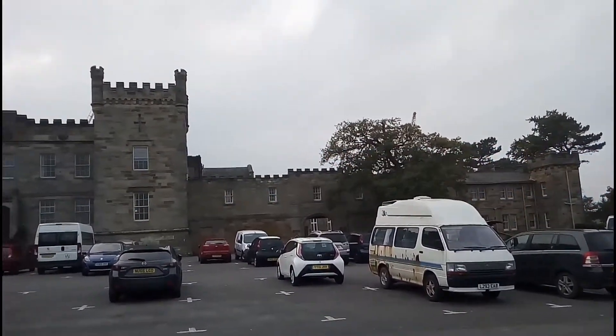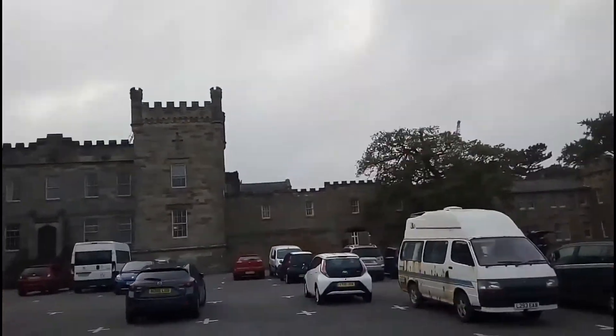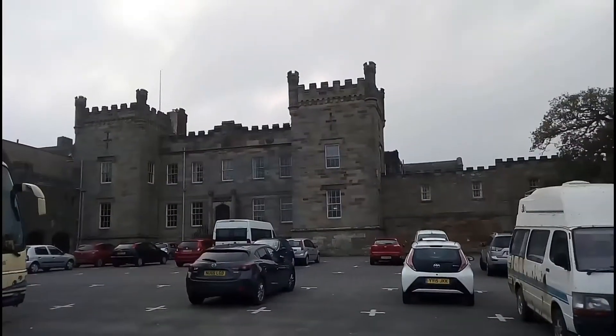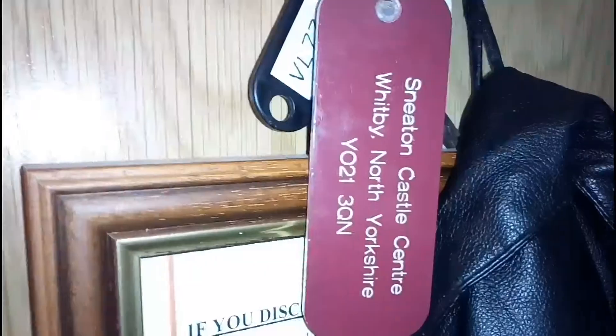Alright Moped Fettlers, I'm here in Whitby this week where the most rusty van in the world lives. This is Sneaton Castle and I'm here with work doing a school trip, so I've brought something along to show you. First of all though, I'm going to show you around my room.